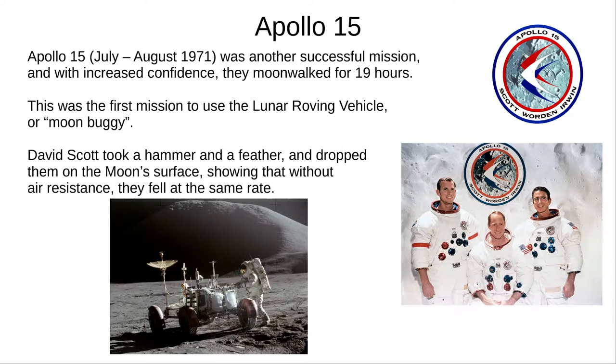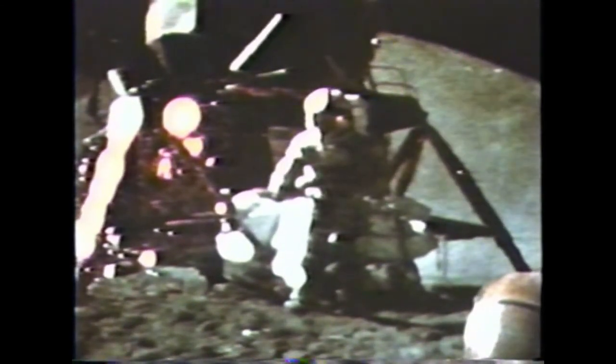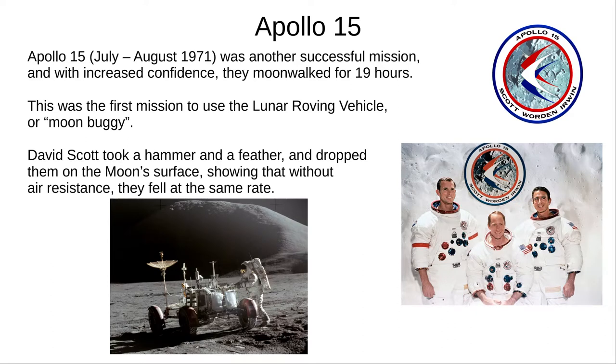Apollo 15, launched in July 1971, was similar to the last few missions but was the first to use the lunar roving vehicle — a.k.a. moon buggy. On this mission, David Scott dropped a hammer and a feather at the same time; the video shows them falling at the same rate in the absence of air resistance. This proves that Galileo was correct — although, as one might note, if Galileo was wrong, they never would have actually reached the Moon.